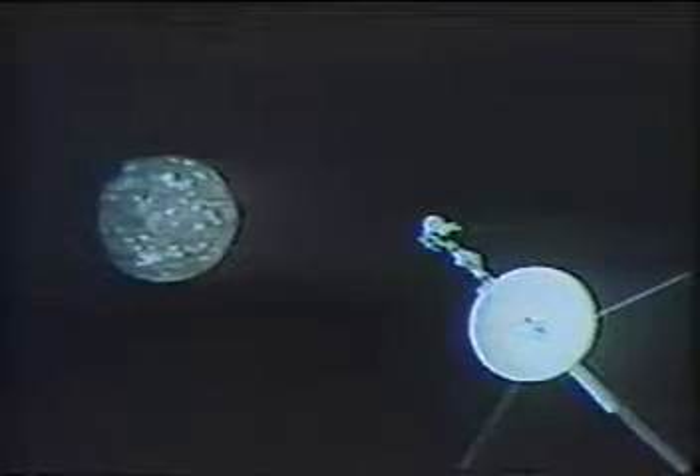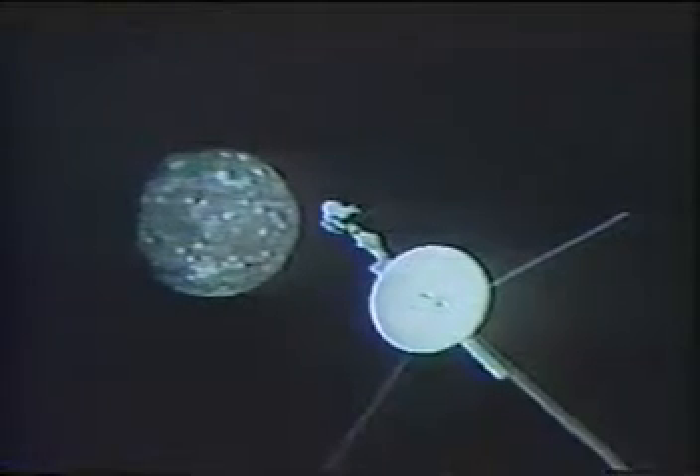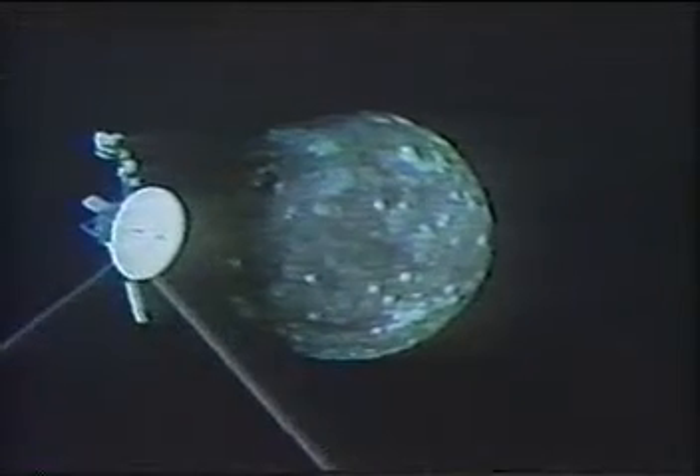Io, Europa, and Ganymede circle Jupiter in the distance. Callisto, the outermost and darkest of the planet-sized Galilean satellites, is our first target. The Voyager cameras will view the ice-crusted moon from 133,000 miles, about 34 hours before Jupiter encounter. The spacecraft rolls nearly a full circle for instrument alignment and particle measurements.